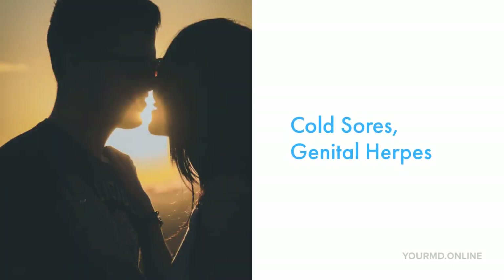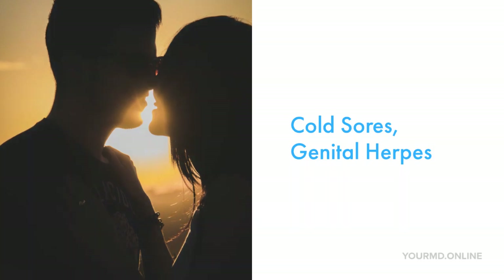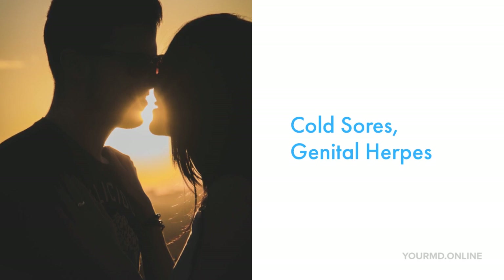When you notice a fluid-filled blister around your lip or beneath the nose, and it's preceded by itching, irritation, burning, pain, or extreme discomfort, it's more than likely you're dealing with a cold sore. During an active breakout period of a cold sore, the person is considered to be contagious and any fluid leaking from the cold sore can technically infect other humans. Therefore, patients are at extremely high risk in terms of spreading the infection.